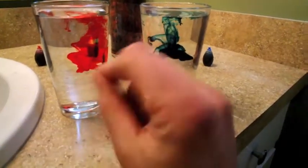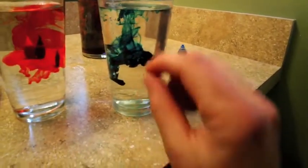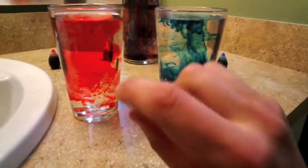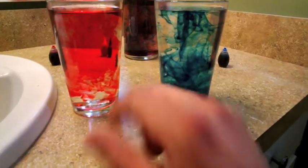In the hot water, the water molecules are moving around much, much faster. In the cold water, they're moving way slower. We can already start to see the red food coloring is spreading throughout the water faster. This is because as the molecules move around really quickly, they're moving the food coloring molecules along with them, spreading them all the way through the water.